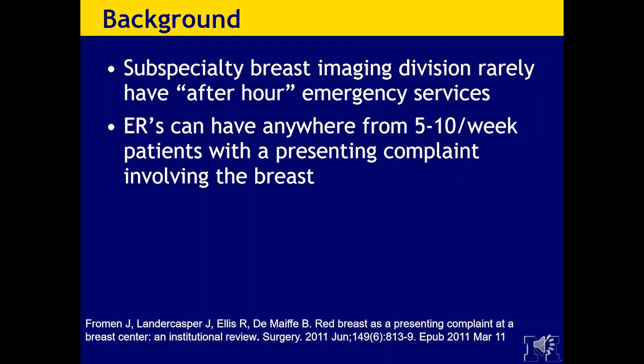Just a little background. Subspecialty breast imaging divisions deal with daily screening, diagnostic imaging, and non-emergent procedures, but more often than not do not have after-hour emergency services. However, there are breast emergencies that present in the ED which require immediate imaging, leaving many acute breast problems imaged and interpreted by emergency department radiologists. This presentation will illustrate examples of acute inflammatory conditions, abscess formation, and post-surgical complications that are often seen in the ER.